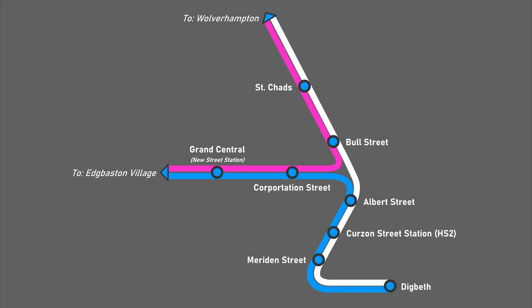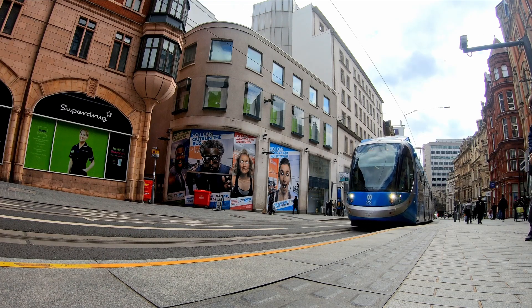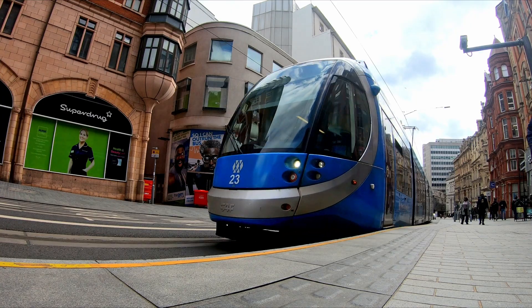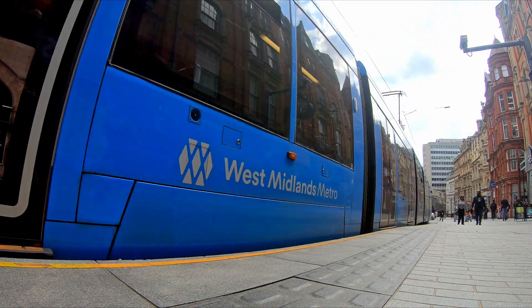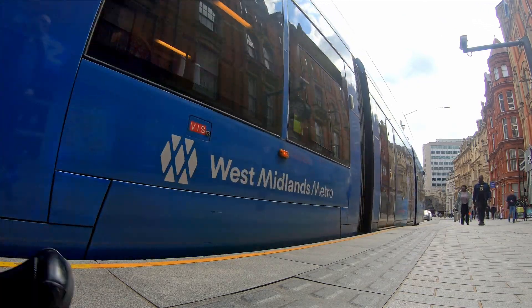The business case for the extension states that the plan is for the line to be served by five trams per hour between Digbeth and Edgbaston Village, and five trams per hour between Wolverhampton and Digbeth, with five trams from Wolverhampton to Edgbaston per hour. In order to provide the service, new CAF-built Urbo 3 trams will be required, which will be fitted with batteries, as the section of track past the town hall does not have overhead line equipment.